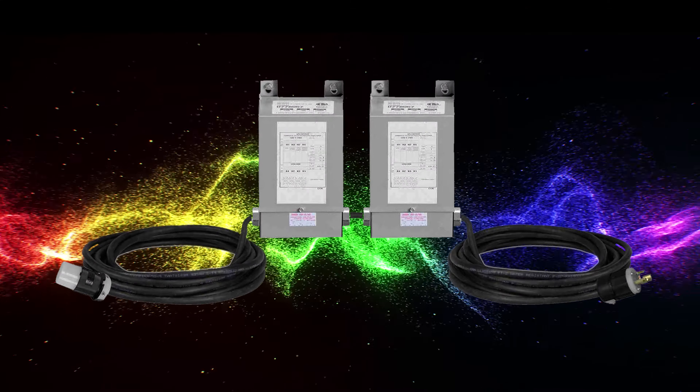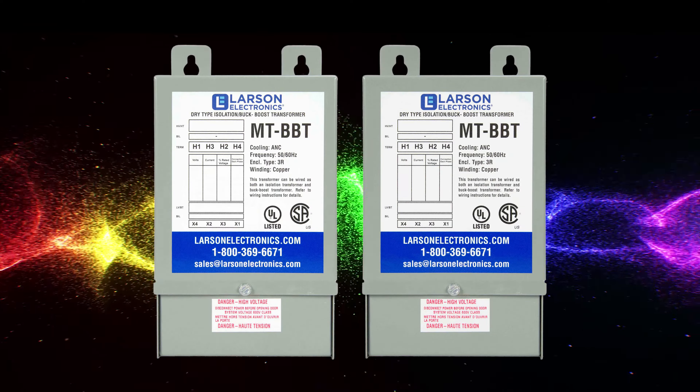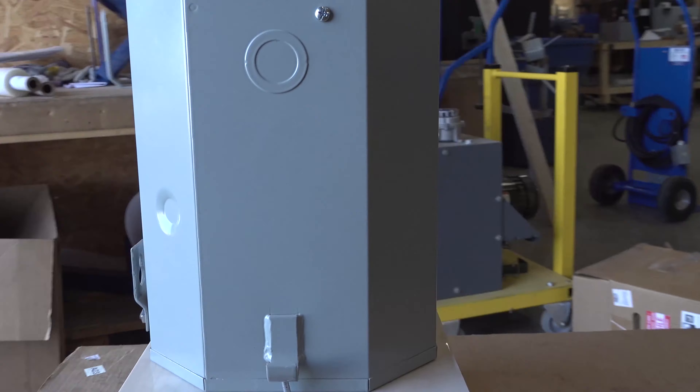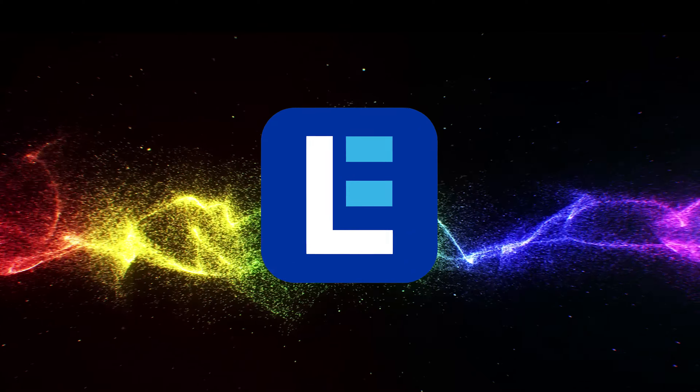Don't wait until you're in a bind. Order your buck-and-boost transformer today so you're prepared for any power situation in the future. To check out our wide variety of buck-and-boost transformers, visit Larson Electronics today.